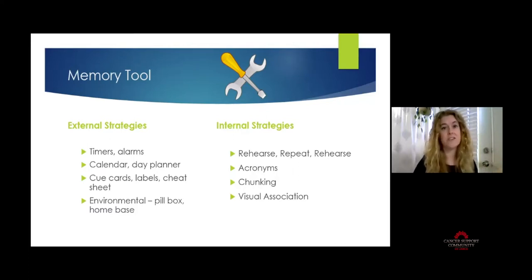Internal strategies are things that happen inside your brain — using conscious effort to code, sort, and retain information. Rehearsal and repetition is one of your best tools: saying things over and over, writing things down repeatedly. The more your brain processes that information, the greater the chance it will stick. Some people find acronyms or chunking helpful — grouping things together by first letter or category to make them easier to learn.